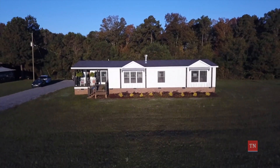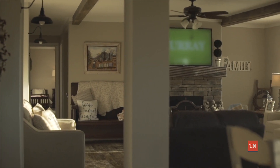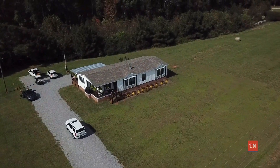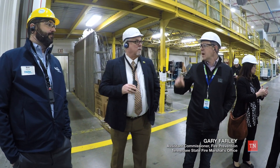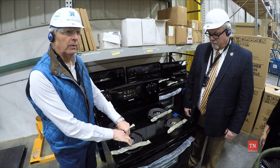Manufactured homes are an affordable option for Tennessee homeowners, and their construction must meet standards created by the U.S. Department of Housing and Urban Development, more commonly known as HUD. In Tennessee, the State Fire Marshal's Office licenses manufactured home constructors, retailers, and installers, while also working to ensure the safety of used manufactured homes.